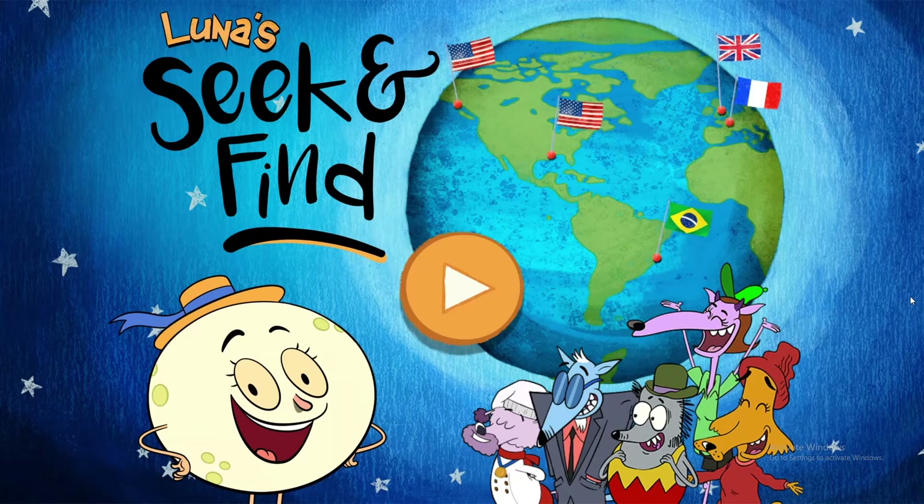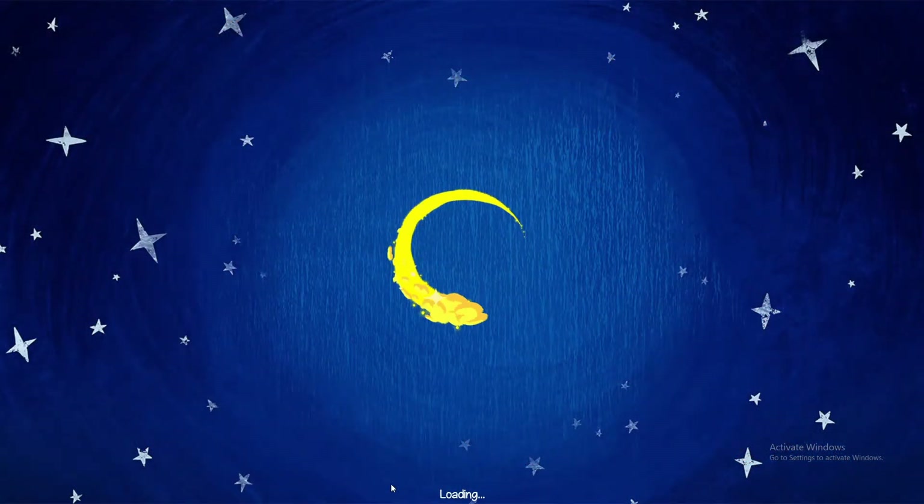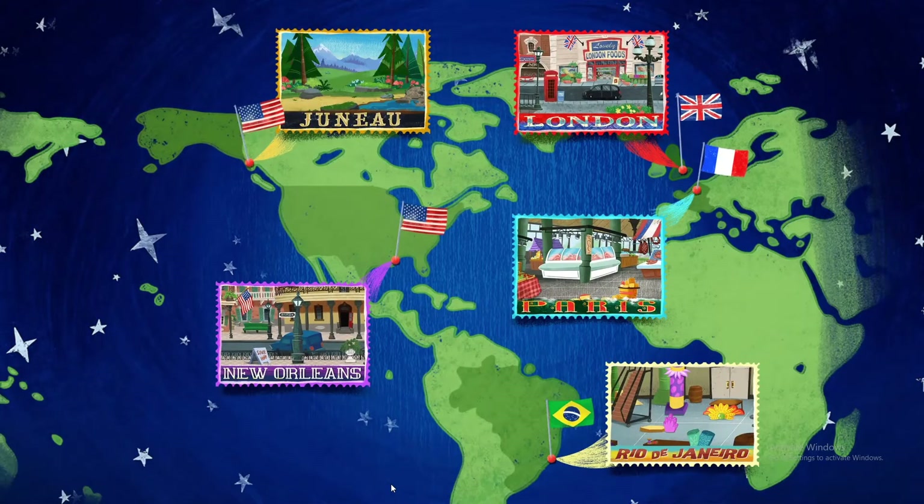Luna is Seek and Find. Hi, friend! Let's go help my friends all over the world. How about we visit Juneau, Alaska in the United States first?